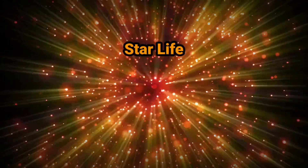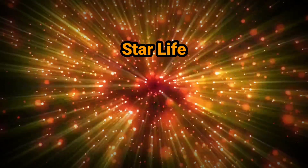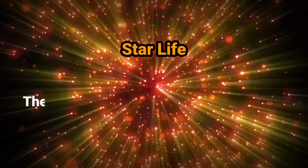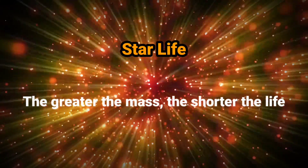Star life. A star's mass — the amount of material it is made of — determines how long it is going to live. The greater the mass, the shorter the life.